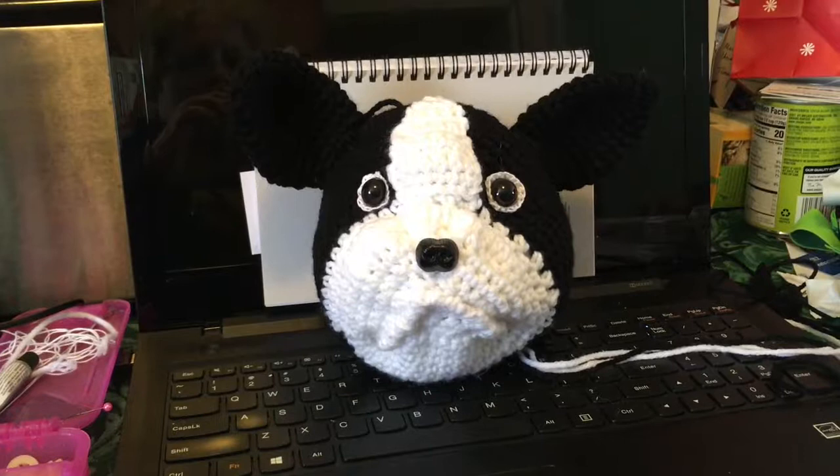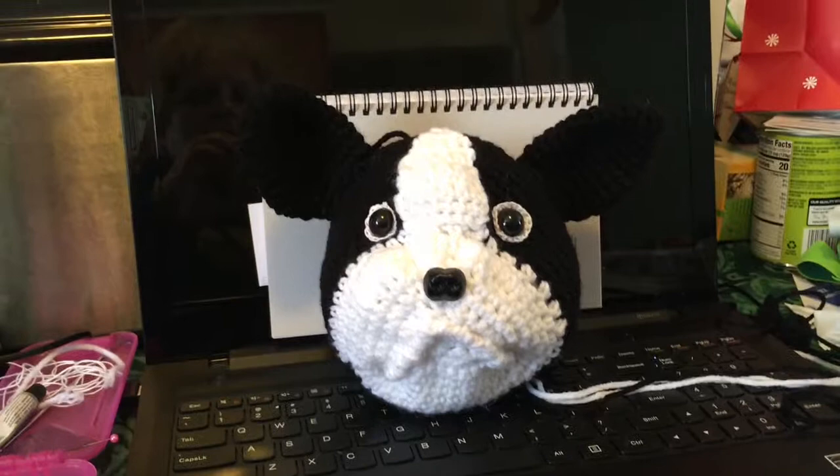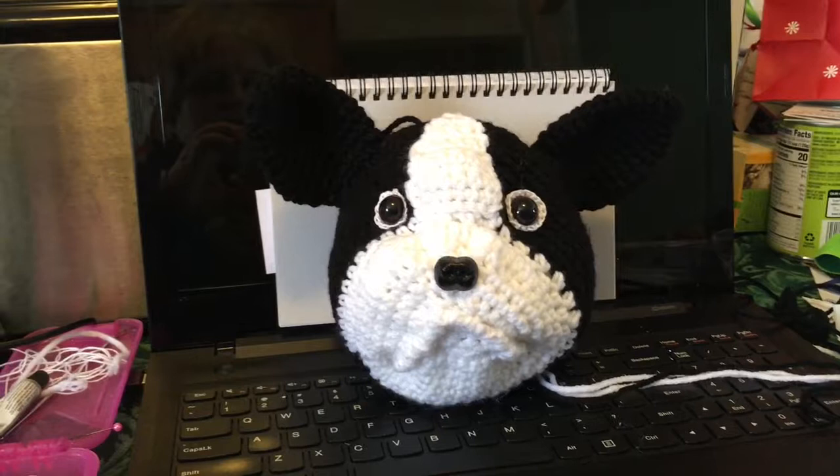Hi friends, welcome back to Stitch House Creations. I thought I'd show you the little dog I'm working on. This is the Boston Terrier I was working on yesterday — I've got more shaping to do on his face and I need to add his eyebrows and a couple other things, but he's coming along.